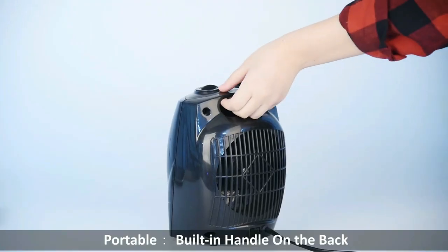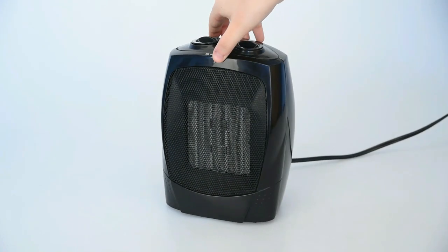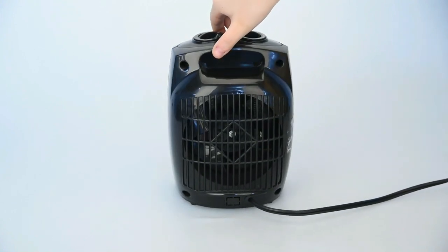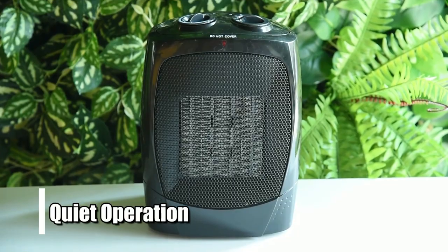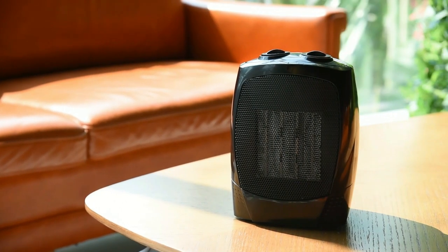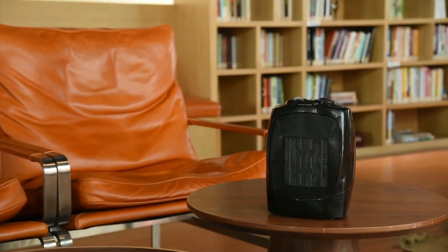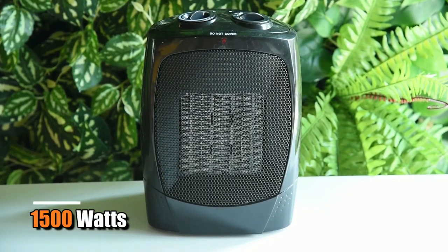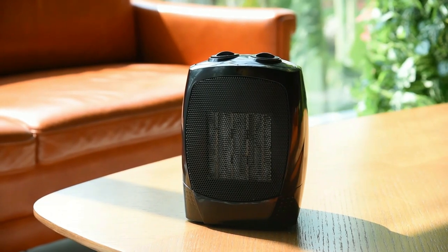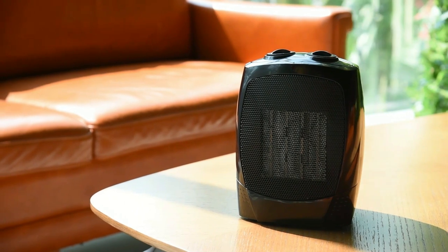Additionally, this heater is portable due to its effortless carry handle, which makes it perfect for moving from one room to another depending on where you need additional warmth. Plus, it runs quietly so as not to disturb anyone in the house when in use. If you're looking for an affordable yet efficient way to keep your home warm this winter, look no further than the TrusTech Space Heater. With 1500 watts of heating power and overheat protection features, this powerful yet safe and user-friendly device will help ensure that your home stays warm all winter long.